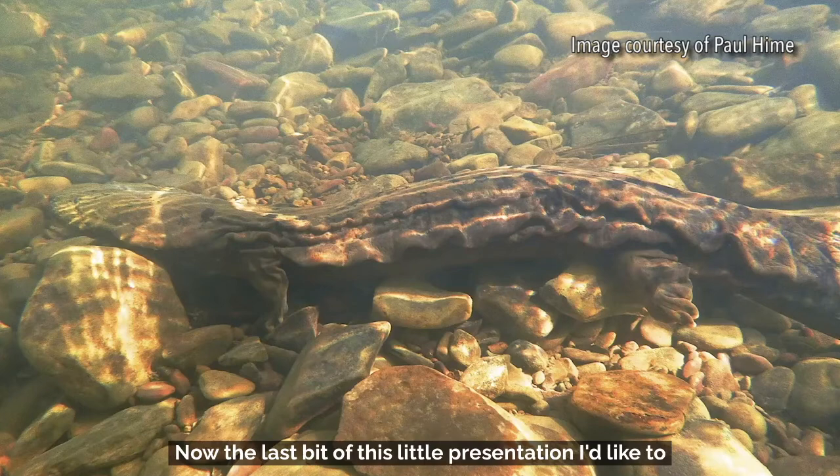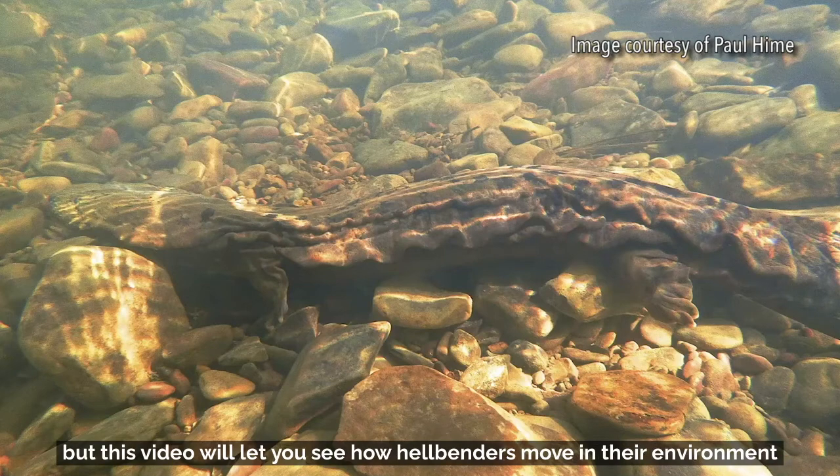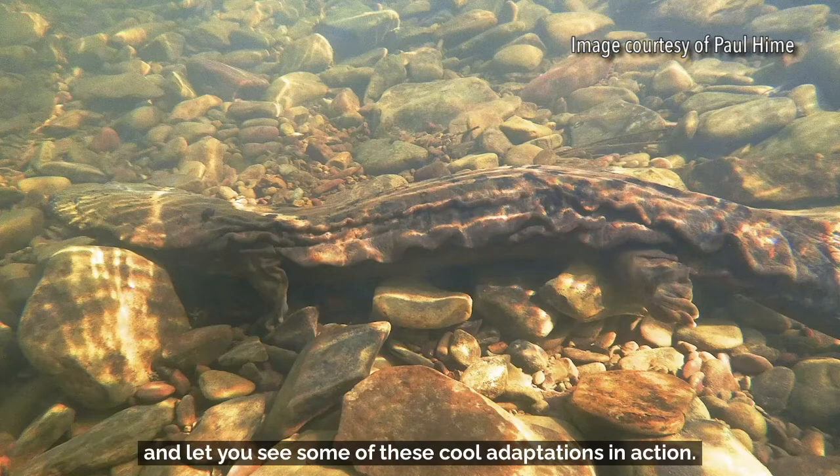Now for the last part of this presentation, I'd like to show you a video of a wild hellbender. This video was gathered under proper scientific collection permits, and it will let you see how hellbenders move in their environment and let you see some of these cool adaptations in action.